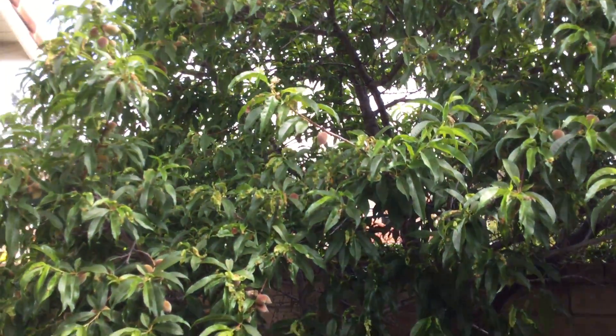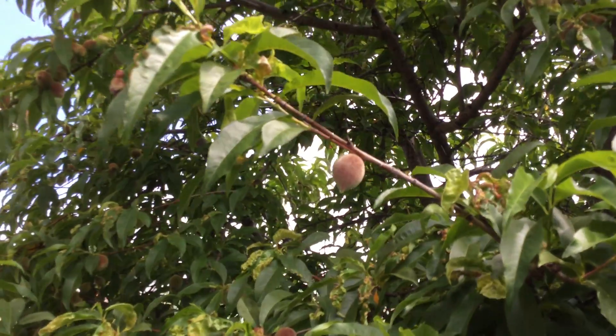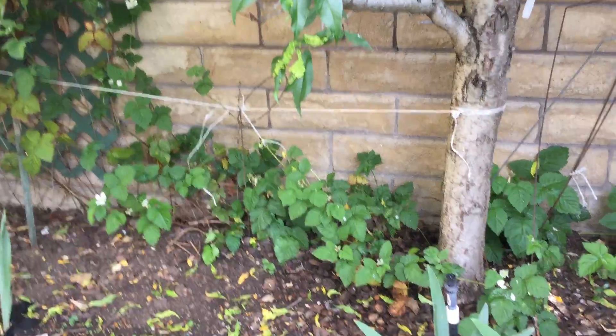Our peach tree has got peaches on it — there is one right there that you can see. And down below we have more blackberries.